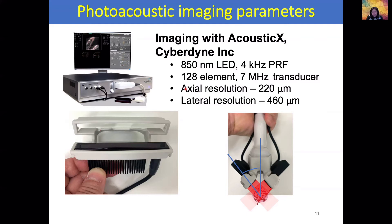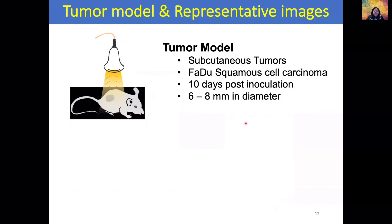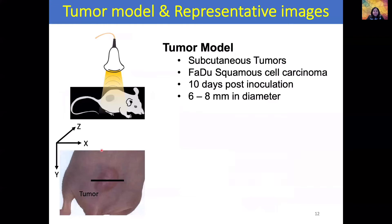Standard lasers operate at either 10, 20, or 100 Hz. Here we are operating the LEDs at 4 kHz, which enables real-time photoacoustic imaging. The axial resolution of the system is about 220 microns and the lateral resolution is about 460 microns. The LED arrays were placed at an angle of 48.6 degrees to the transducer. The tumor model used is a subcutaneous tumor model implanted using FADU squamous cell carcinomas, with tumors growing to 6 to 8 millimeters in diameter 10 days post-implantation.